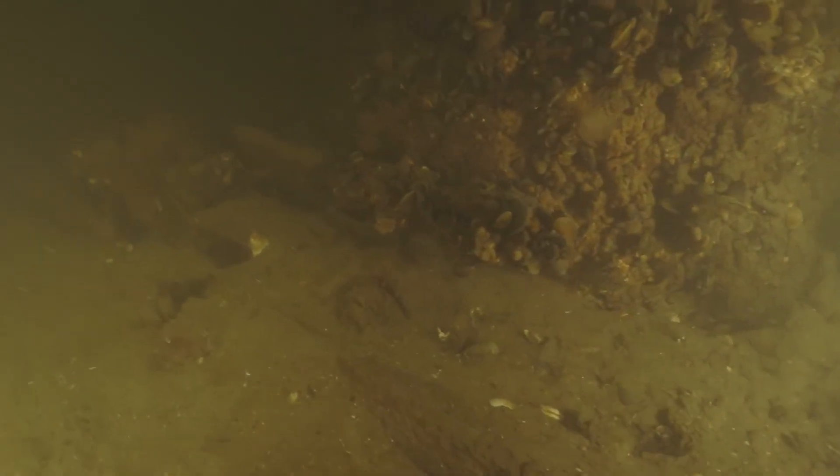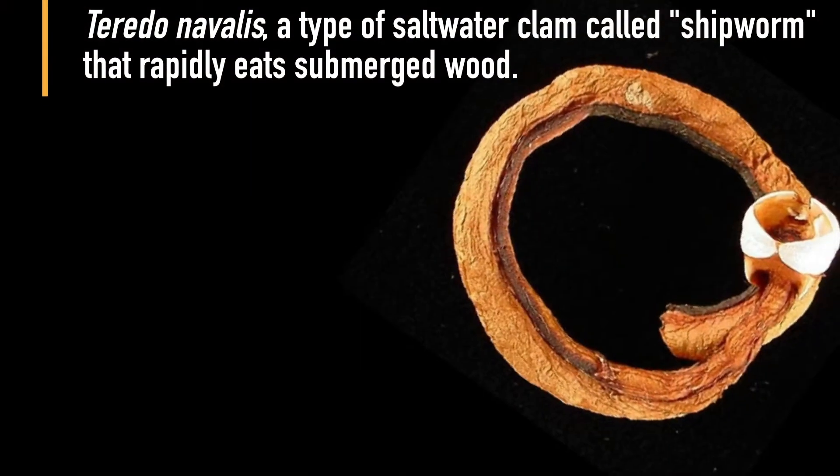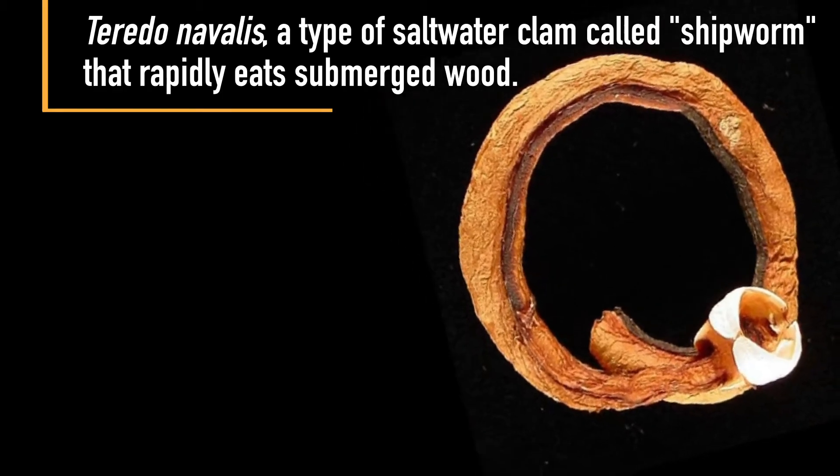Maritime archaeologists think the wreck survived beneath the waves because it was quickly engulfed and protected by a layer of fine mud carried there by the river Trave. This layer of river mud over the wreck may have also prevented it from being colonized by Teredo Navalis, a type of saltwater clam called shipworm, that rapidly eats submerged wood.